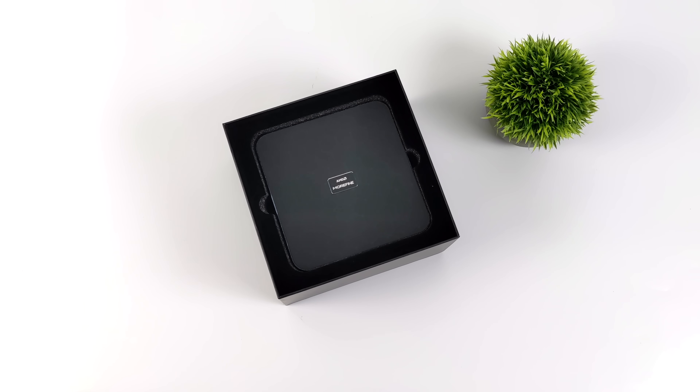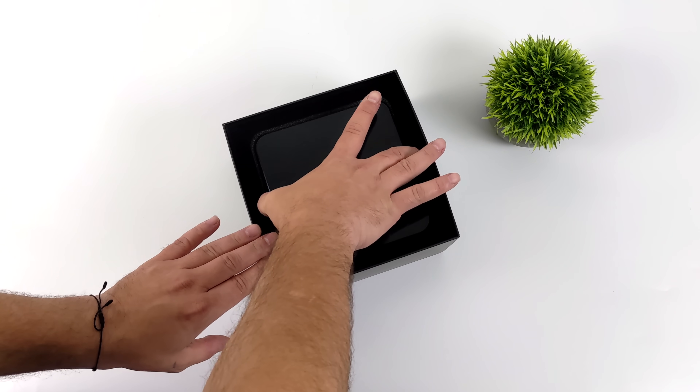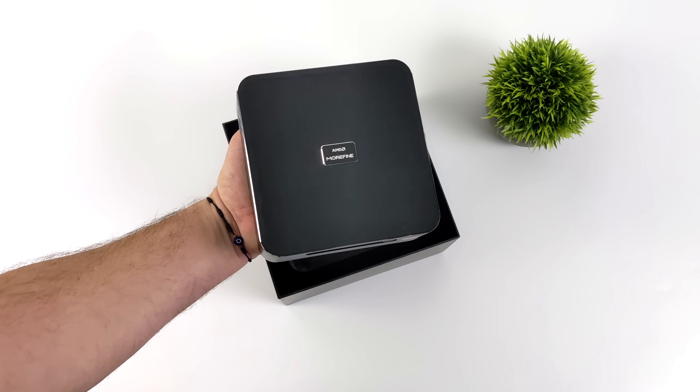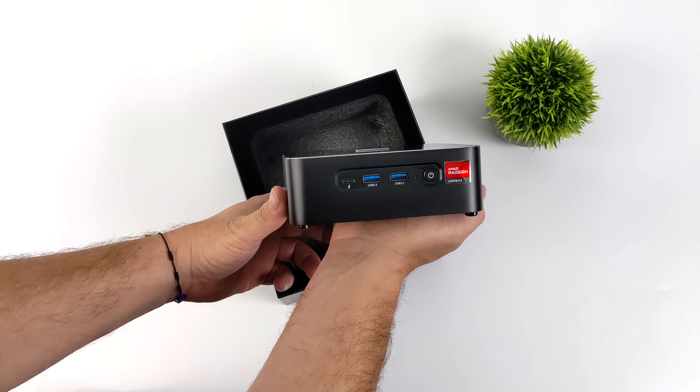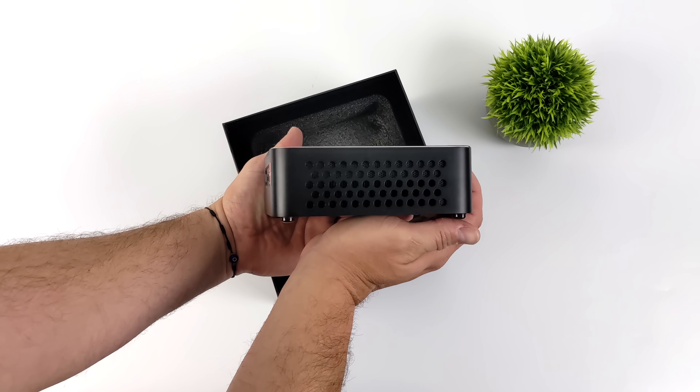So we've got a pretty powerful little system here from Morefine: 8 Zen 4 cores, 16 threads, and RDNA 3 graphics. I've got a great feeling that we're going to see some amazing performance out of this small form factor PC.